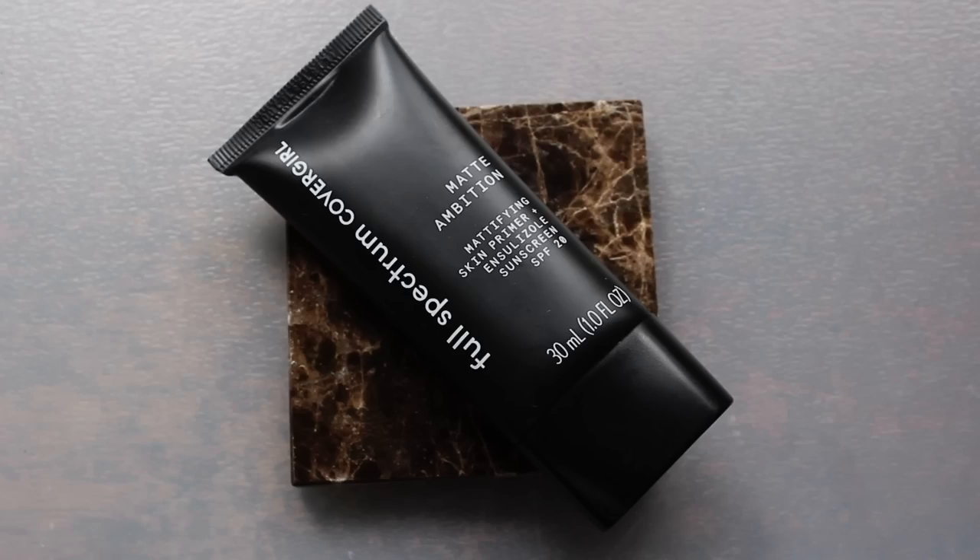The primer I have to share next is from Covergirl. This came in a box — they sent their full collection. This is their Full Ambition Full Spectrum Matte Ambition Mattifying Skin Primer and Sunscreen, SPF 20. This primer has a lotion type of feel to it. Even though it's mattifying, it's not too mattifying, and even though it's a lotion texture, it's not thick. Everything seems to be right in the middle. It's been mattifying just the T-zone — I notice there are no enlarged pores there — and everything else seems very hydrated.